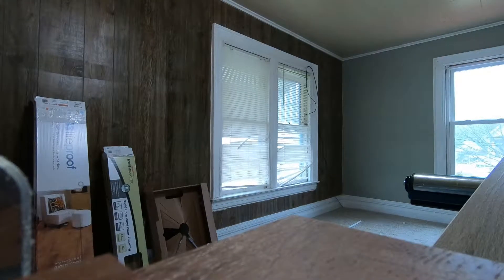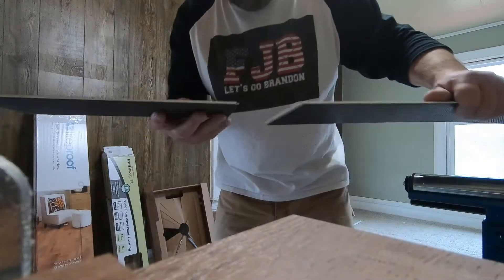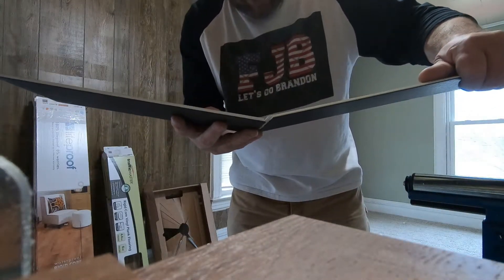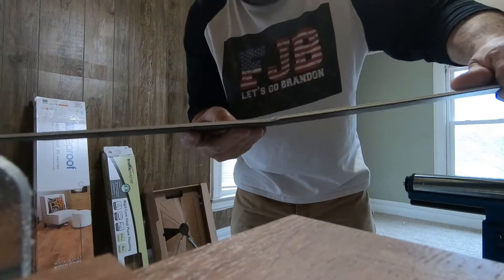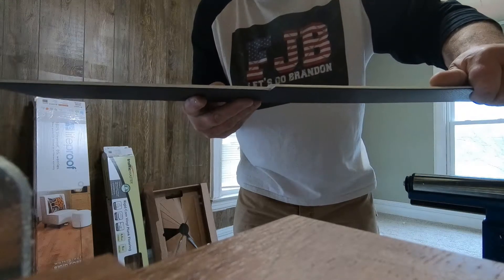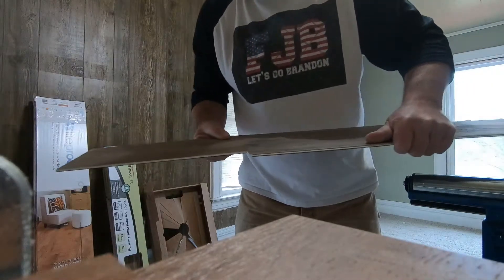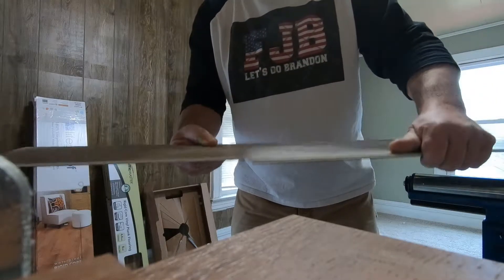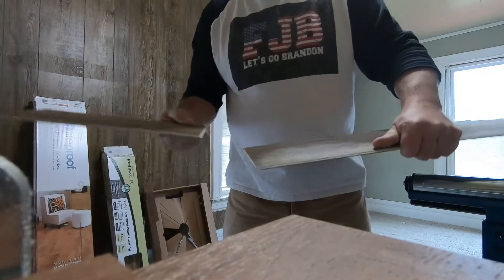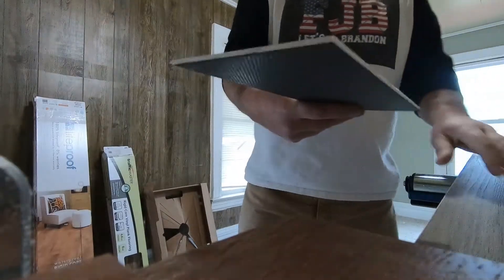The Traffic Master — you have to lift one up and then lock it in like so, then slide your long run in and tap it in to lock it in. It's a little more hinky than doing the LifeProof, but it's still not bad. It goes in nice.